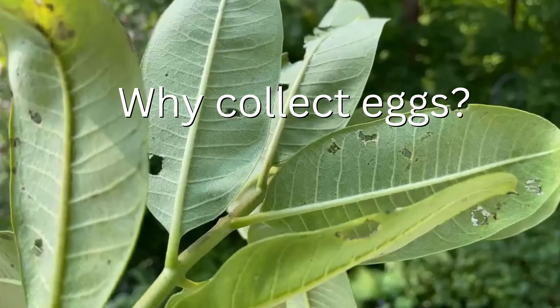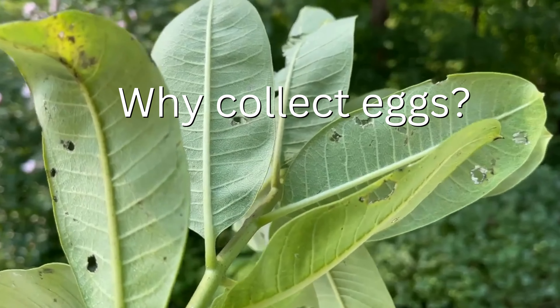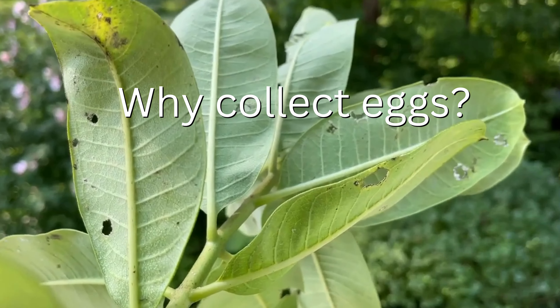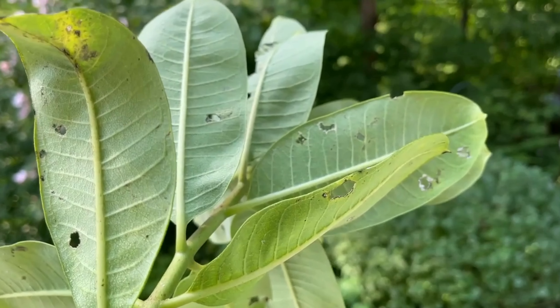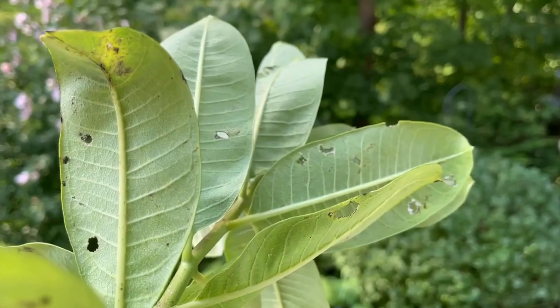I've filmed a little bit of why we help monarchs by collecting eggs outdoors. This is a leaf from a small milkweed plant at a patch that I go to to collect milkweed.